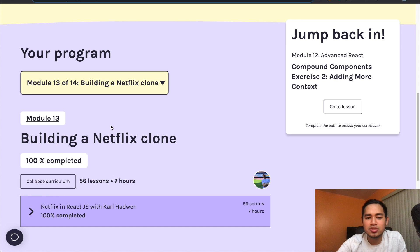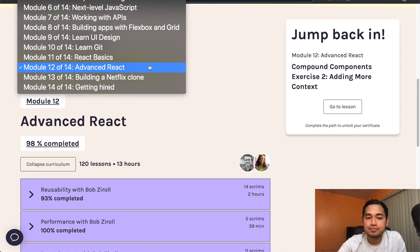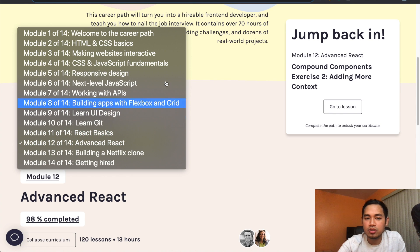The main course I wanted to get into was this Netflix clone built with React. I actually watched the majority of the advanced concepts. Scrolling up, you can see the course starts off with HTML and CSS, then JavaScript, and eventually React. They also have a Git course included.